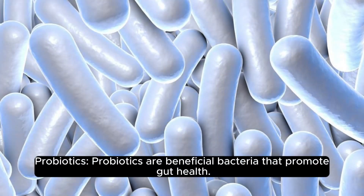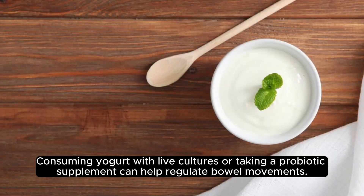Probiotics. Probiotics are beneficial bacteria that promote gut health. Consuming yogurt with live cultures or taking a probiotic supplement can help regulate bowel movements.